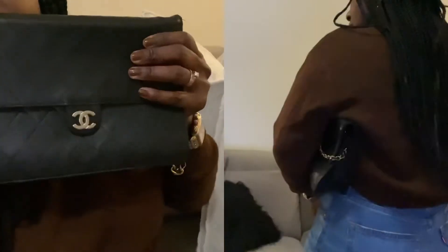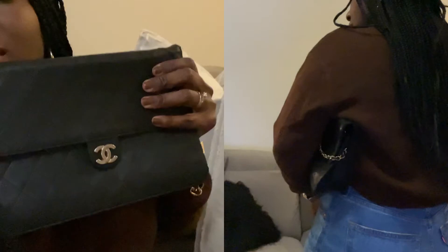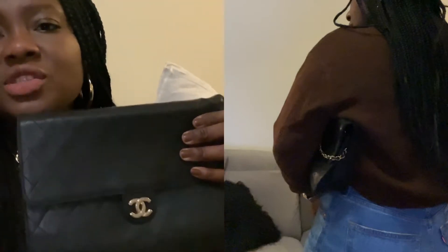It can be worn as a shoulder bag because it has a shorter strap. It can also be worn as a clutch because, as you can see, the bag doesn't have any holes on the top. So the strap can be completely hidden and tucked away on the inside.